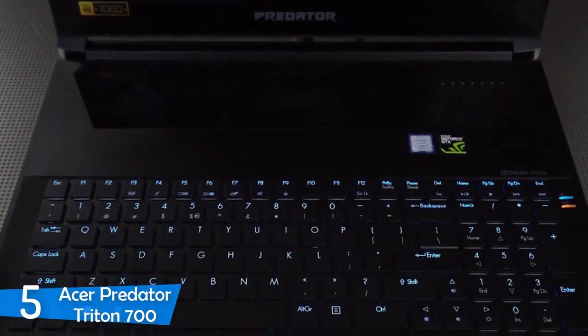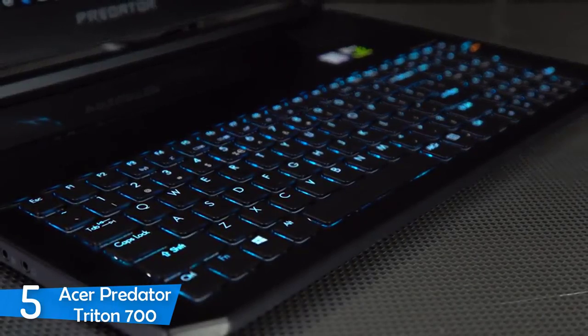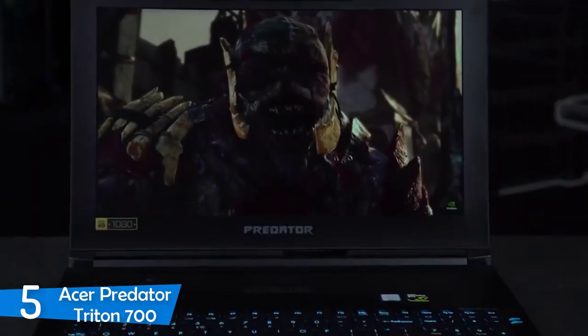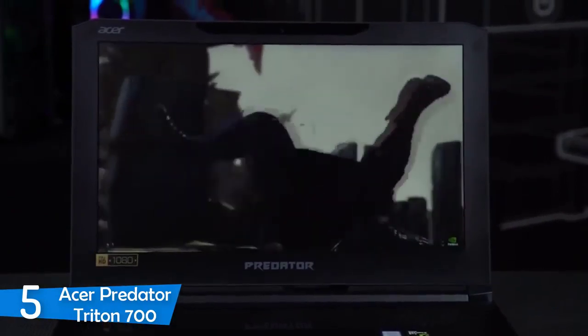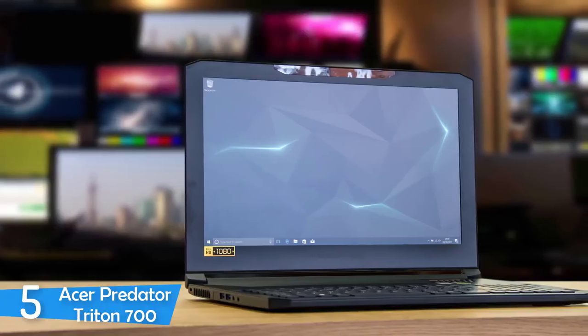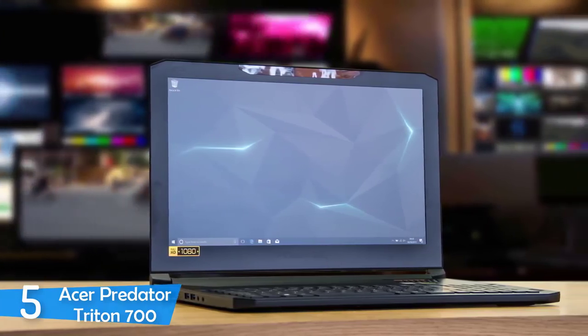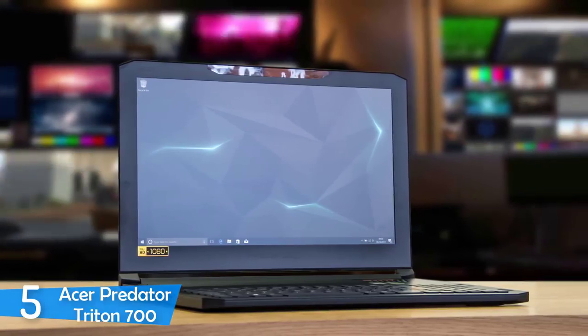The trackpad and the keyboard are switched places, but it's for the sake of the gamer, as the top part of the deck tends to get pretty hot from the components inside, and gamers usually use a gaming mouse. But if you plan on not using an external mouse, this will be a big annoyance. The Acer Predator Triton 700 has a 15.6-inch Full HD 1920x1080 IPS panel with a 120Hz refresh rate and G-Sync — it's one of the few that pack such a good-performing display on a laptop.